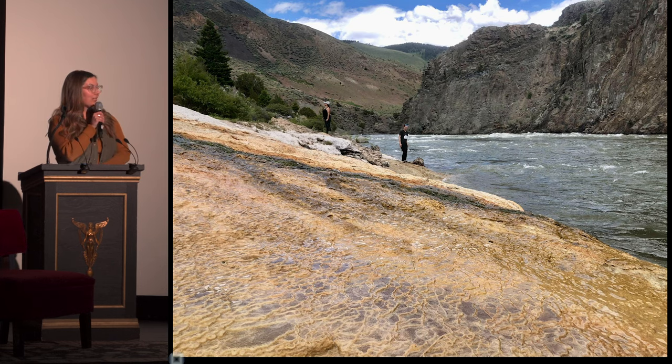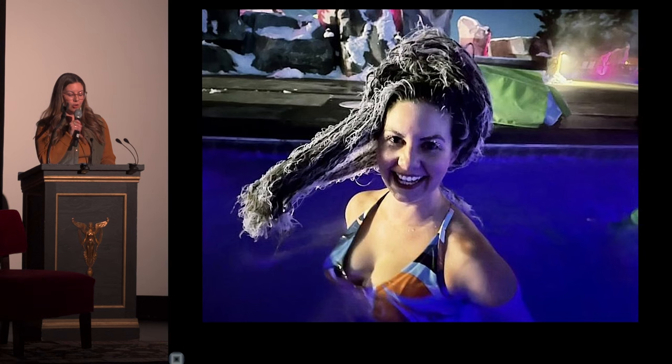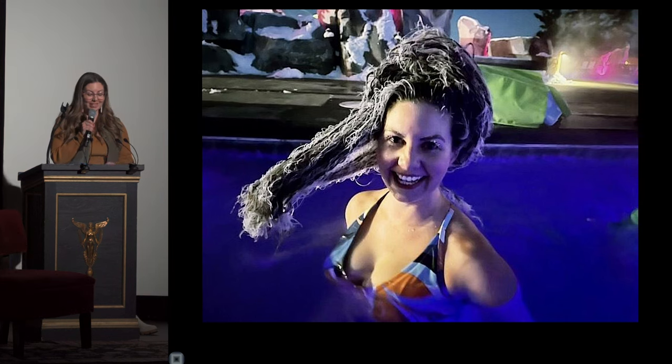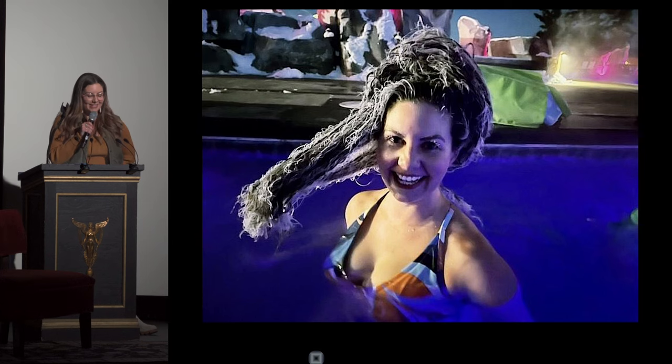I want to tell you about something spectacular that happens, especially on a night like tonight, when temperatures plunge to negative four degrees Fahrenheit and colder. Your wet hair freezes in less than a minute. With your body temperature comfortably nestled in hot mineral water, simply hold your hair out to the desired direction, wait a few short seconds, and it will freeze. Ice will creep its way over every inch of your hair.